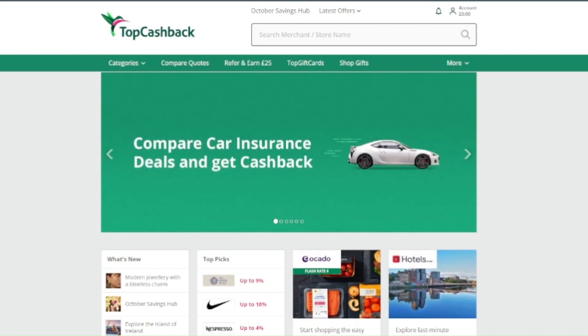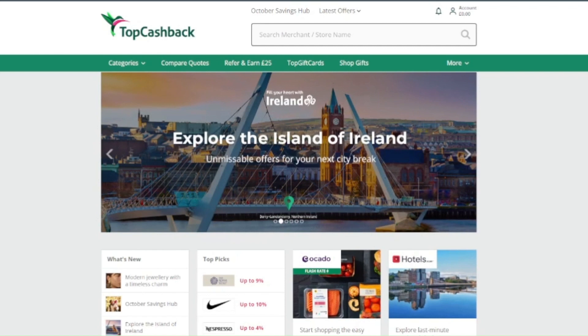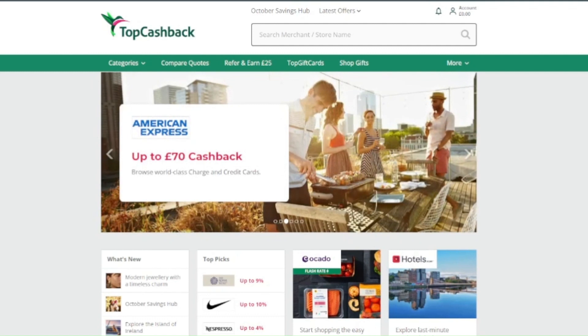This only applies for UK residents only. I use the cashback website topcashback.co.uk — if you don't have an account there, I'll leave a link in the description.